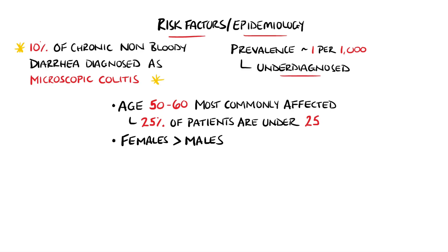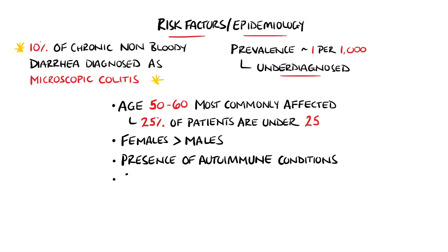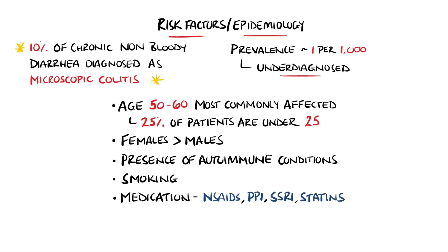It is also seen more commonly in females, particularly the collagenous subtype, and is seen more frequently in patients who have autoimmune conditions. Smoking is also considered an independent risk factor, and some medications such as non-steroidal anti-inflammatories, proton pump inhibitors, selective serotonin reuptake inhibitors, and statins can all trigger microscopic colitis.